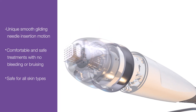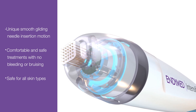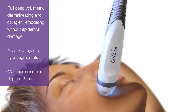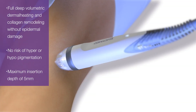The Intensive by Endymed is an FDA-cleared motorized microneedle RF treatment handpiece, available with Pro and Pure 2.0 treatment platforms. Powered by 3D Fractional RF, the Intensive stands out from other microneedle technologies with its exclusive smooth gliding and fast operating mode, providing comfortable treatments without any trauma to the epidermis.